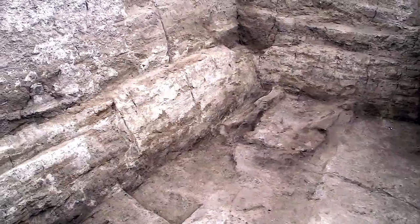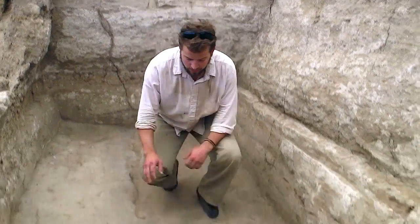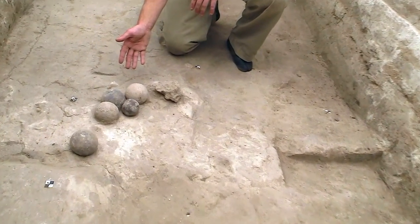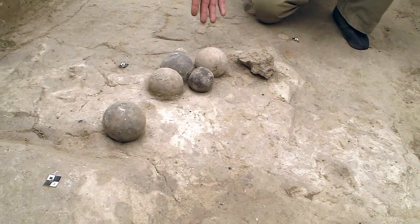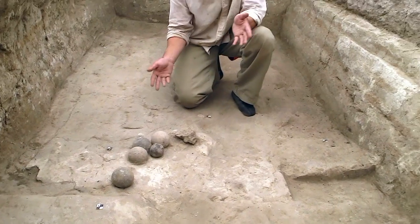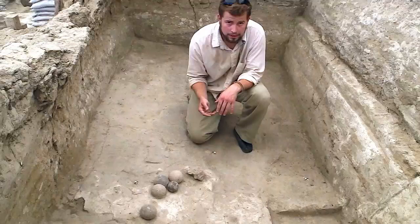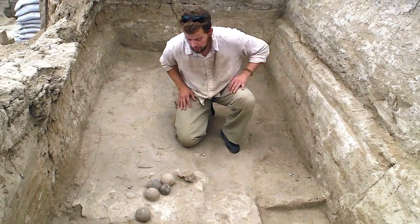As we continued to take it down, which was essentially sterile fill, we eventually hit this cluster of clay balls, which is unit 21208. Based on the size, which is an average of 7.5 centimeters, it dates this level to level 8, for which we didn't have any carbon-14 dates since Hodder started excavating here in 1992.